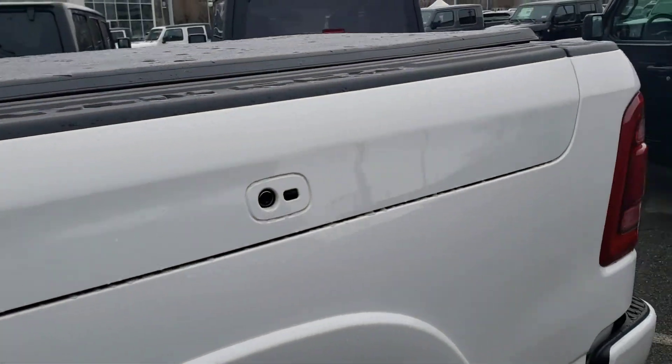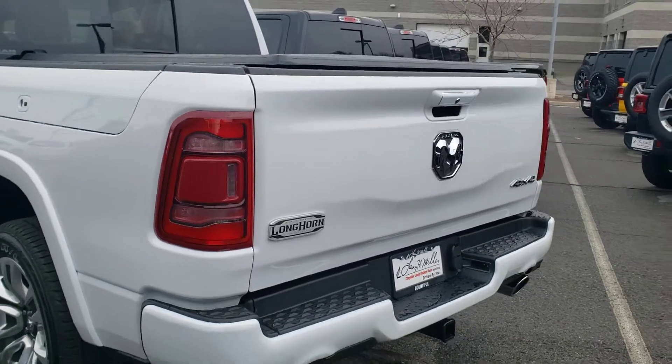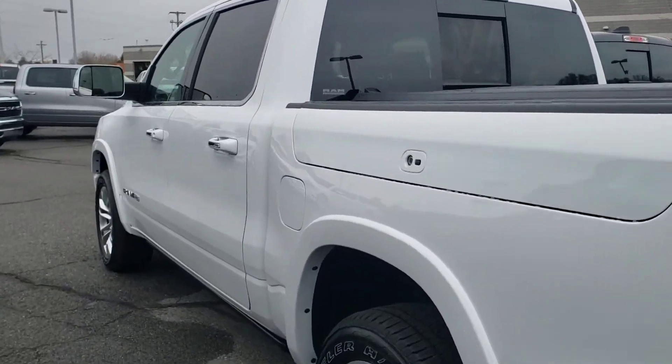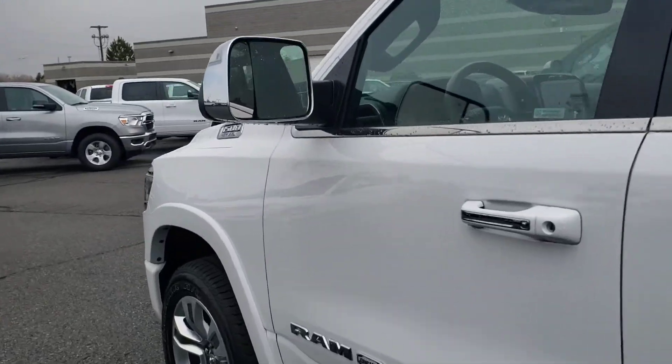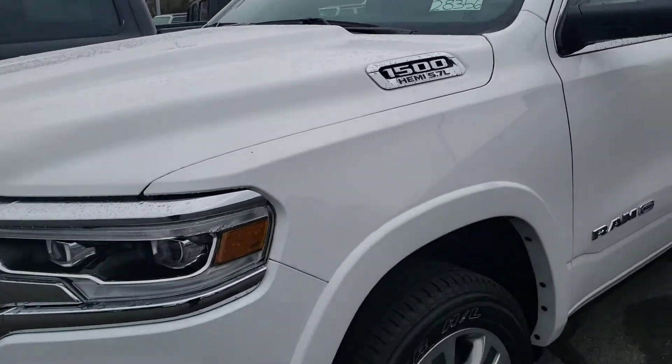These trucks are just absolutely incredible. You do have the Ram boxes on this one too. It's really sweet. And we would love to take in your 2017 F-150 — those trucks hold their value really well, so it's something we would love to have in our inventory.